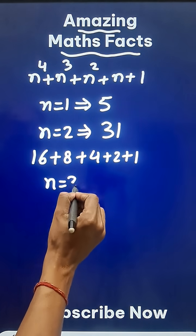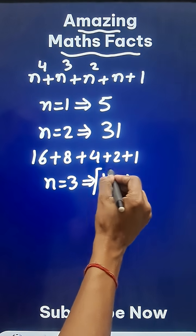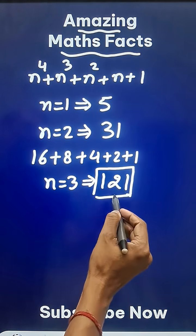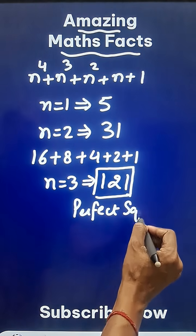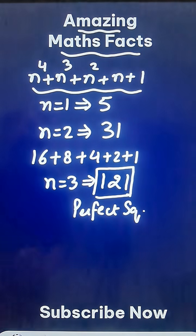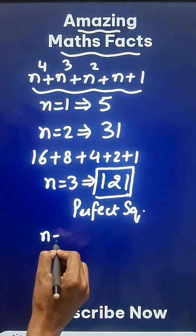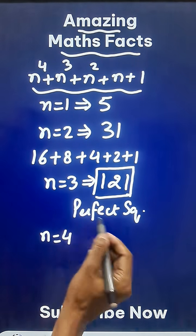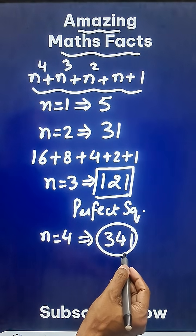If you put n equal to 3, it gives me 121, and this number 121 happens to be the only perfect square number which obeys this rule. If you put n equal to 3, you get 121, which is a perfect square. If you try putting n equal to 4, you are going to get 341, and this again is not a perfect square.